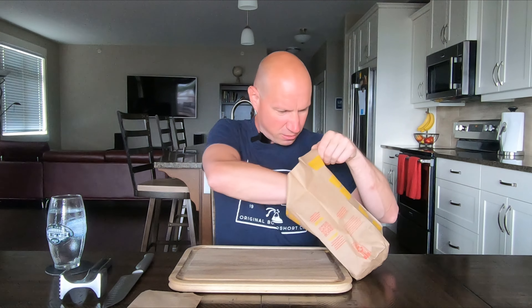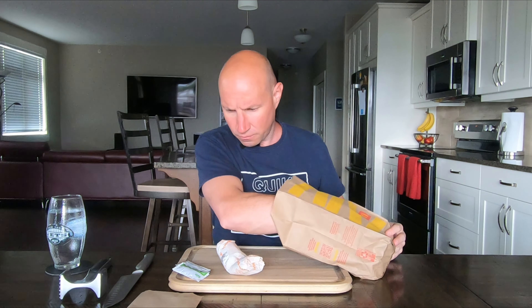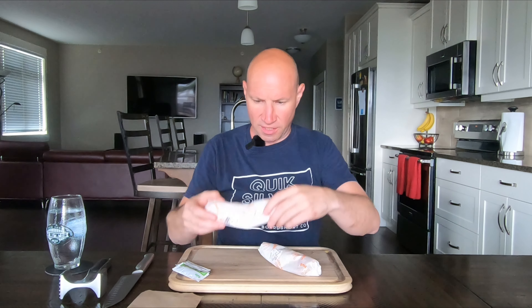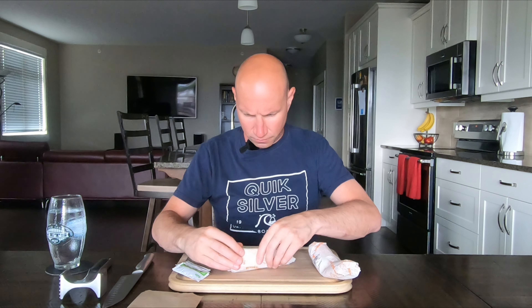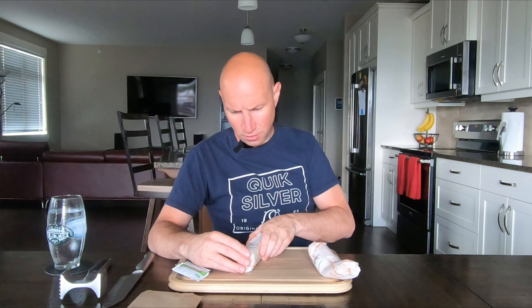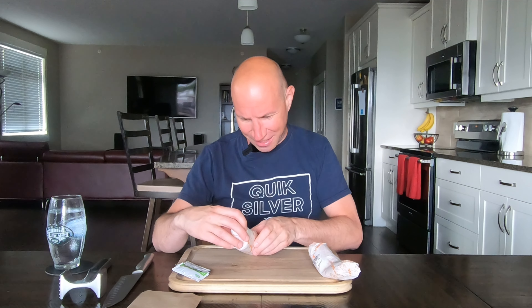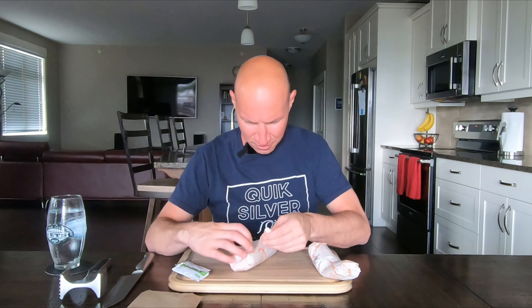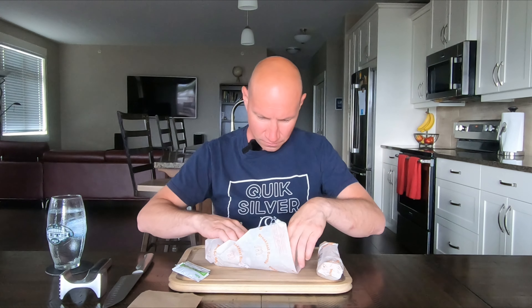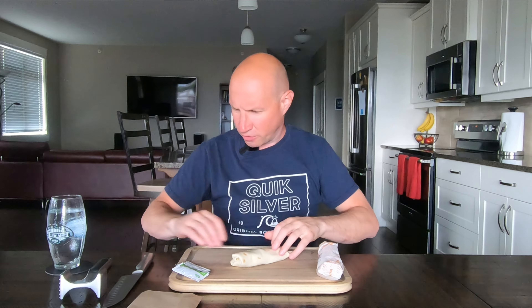Okay, nice amount of napkins there. Right on. Some nice weight to that bag. Okay, two salsas. That one got kind of mangled — we'll check this one out. Oh, enjoy by 7:09 PM — it's 9:45 in the morning. How long do these last? Do they do that on all the items now? Because they did that on that pie too. Some nice weight to it — cut it in half here.